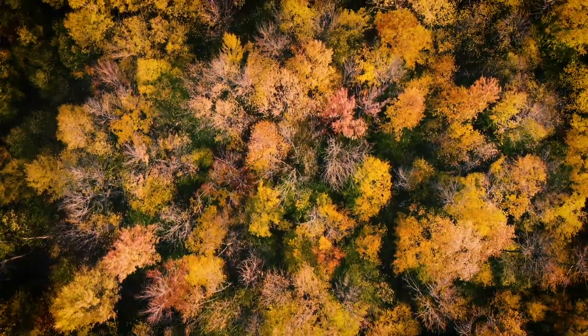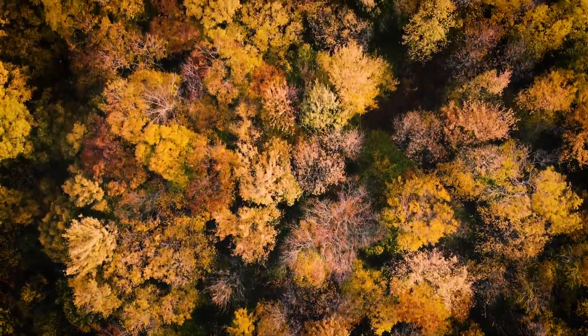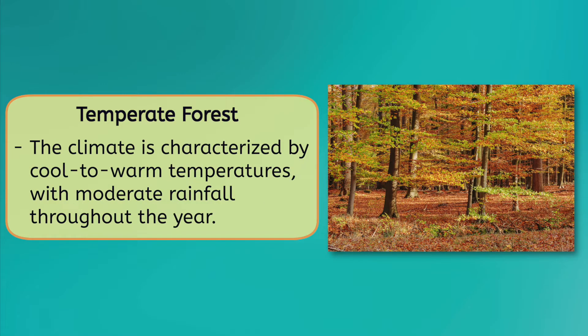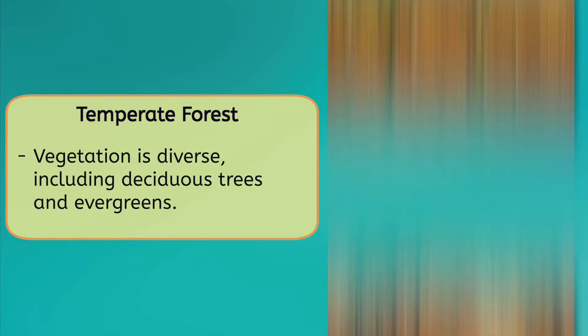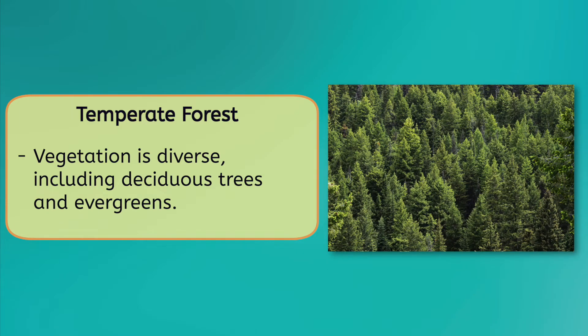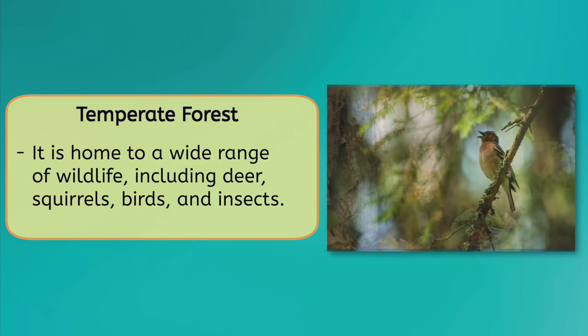A temperate forest is a type of forest found in areas with moderate climates, typically in regions with four distinct seasons. If you live in an area with seasons, you probably have these near you. The climate is characterized by cool to warm temperatures, with moderate rainfall throughout the year. The soil in a temperate forest is fertile and rich in nutrients, supporting a variety of vegetation. This includes deciduous trees, such as oak, maple, and birch, which shed their leaves annually, as well as evergreens like pines and firs. The dense canopy created by the trees provides a habitat for a wide range of wildlife, including deer, squirrels, birds, and insects.